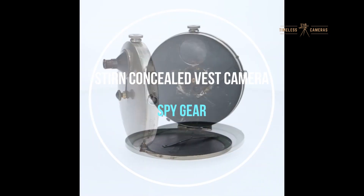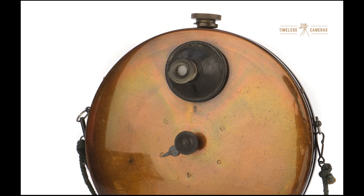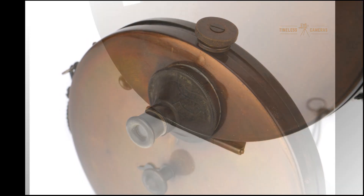Welcome back to our channel. Today we're diving into one of the most unique and fascinating pieces of early photography history. In this video, we'll explore its history, design, and the impact it had on photography and spy culture.